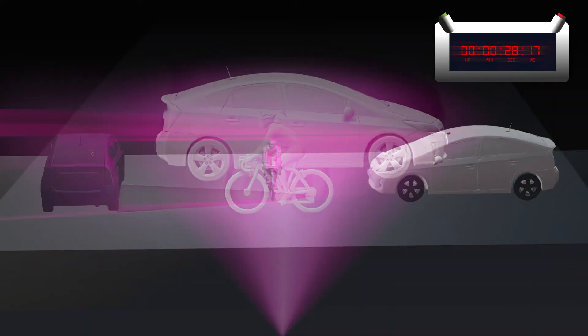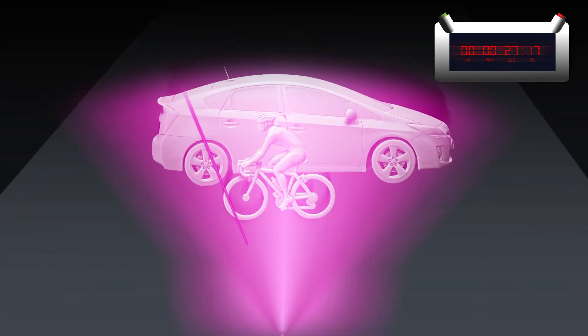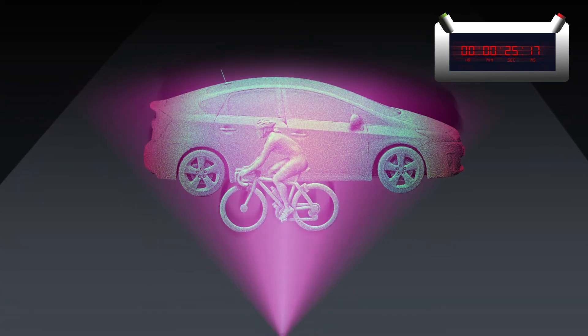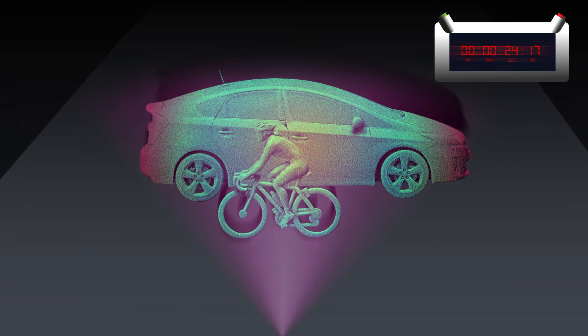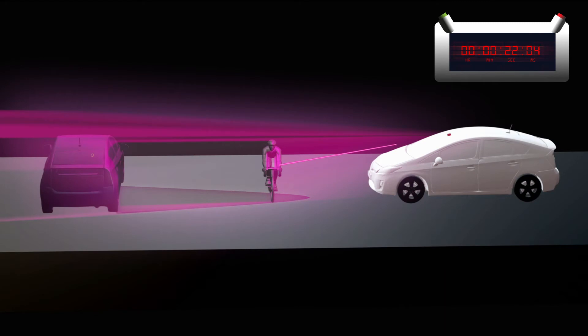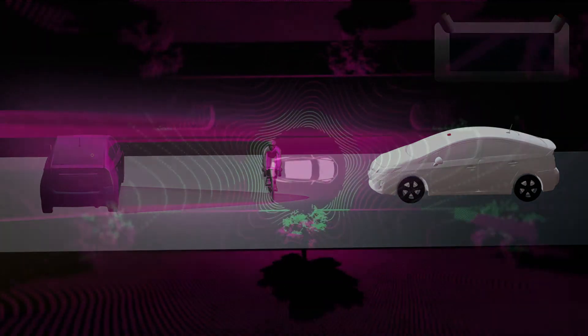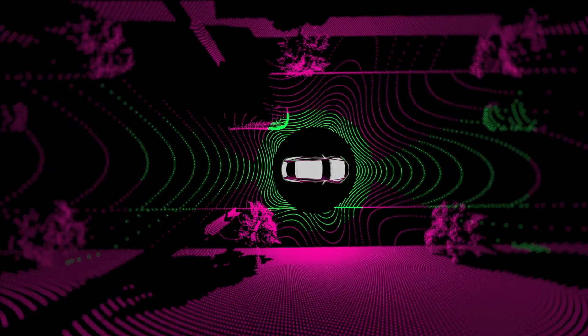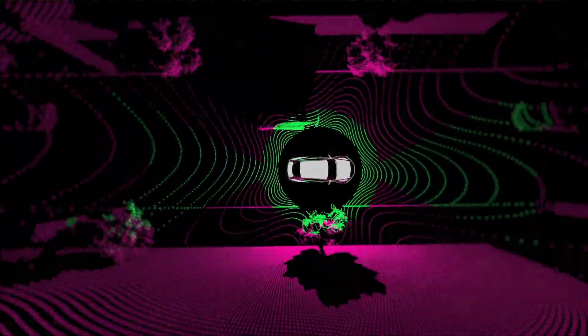After a laser beam hits a target, it gets reflected and goes back to the sensor. The received optical signal is then analyzed to build a 3D image. The most direct method to do this relies on measuring the time it takes for the light to travel to the target and come back, and deducing the distance travelled by the light. After repeating this process in multiple directions, a 3D image can be constructed pixel by pixel.